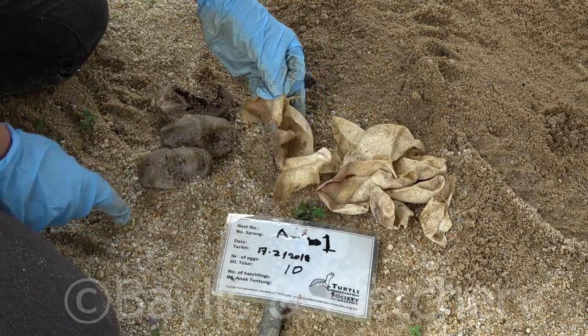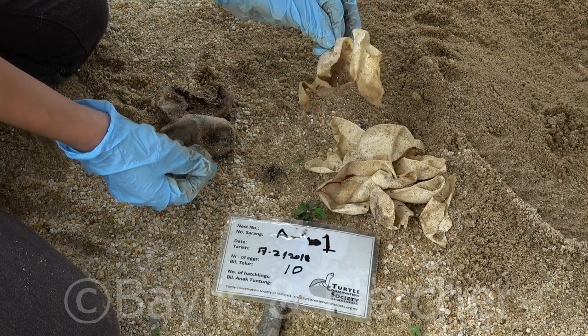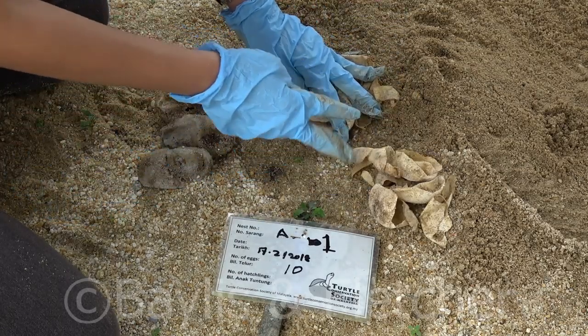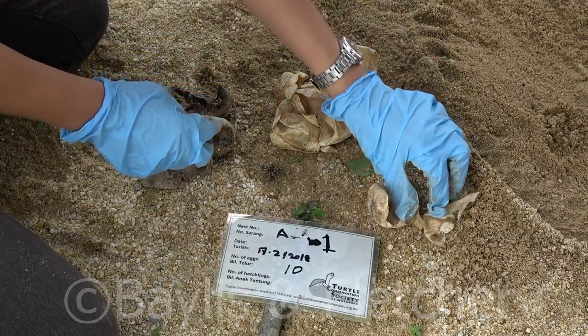You can tell from these empty eggshells that the terrapins have climbed out of them. So this 1, 2, 3, 4, 5, 6, 7.